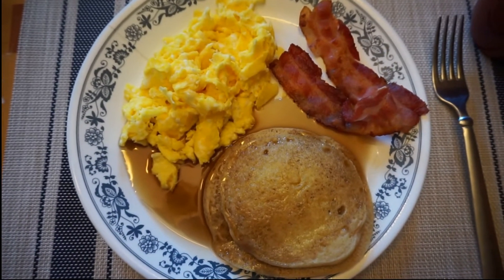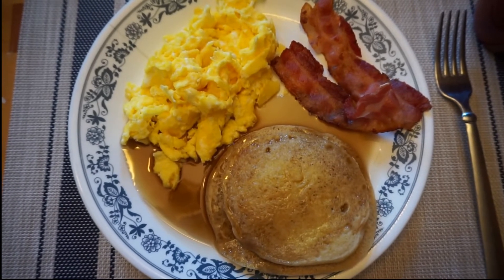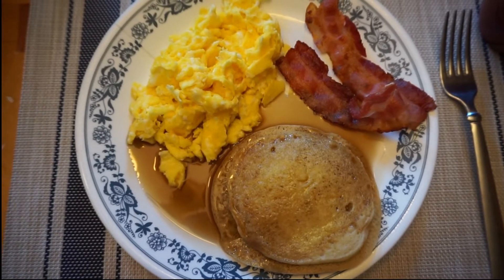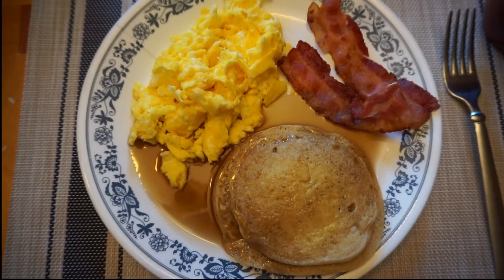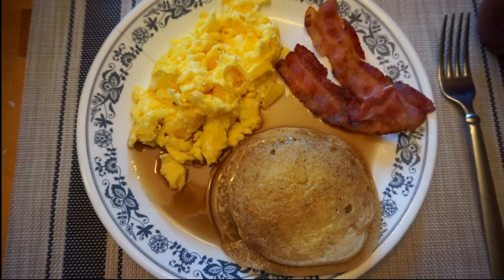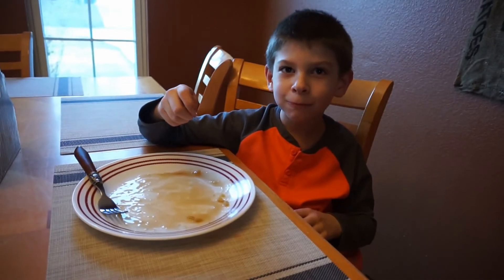This syrup is really good — I order it on Amazon, it's called Joseph's Sugar-Free Syrup. It's really thick so it's not watery like most sugar-free syrups. That is all for dinner.